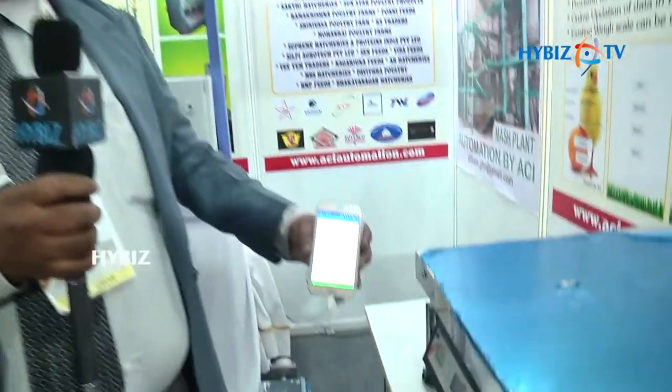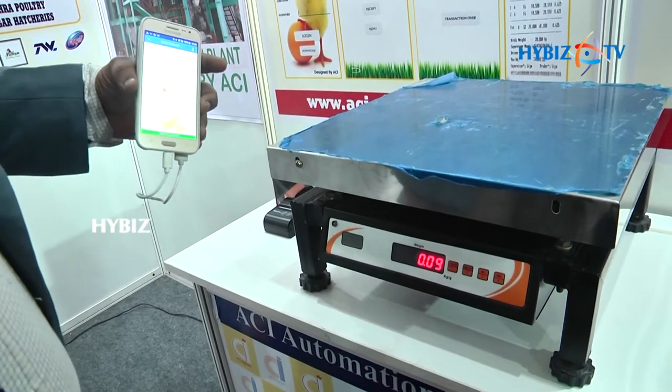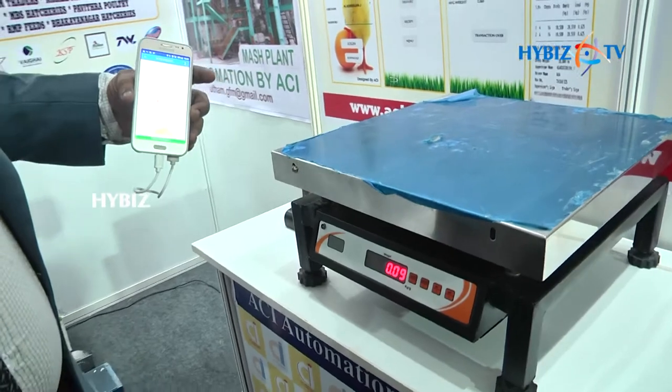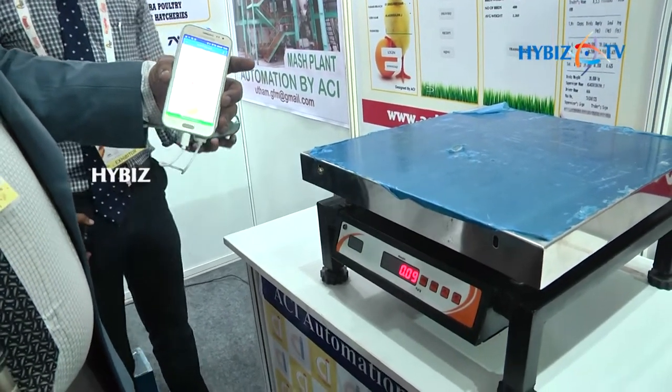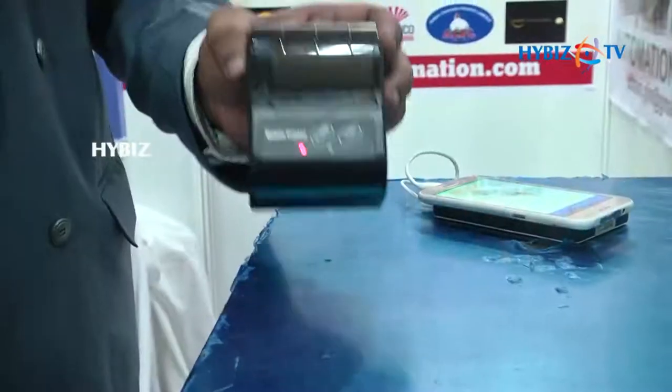The data is connected — these data can be generated and sent to their server automatically. There is no malfunction, there is no theft, nothing can be done — it automatically goes to the server. It is very useful and a lot of people have shown interest in this product.